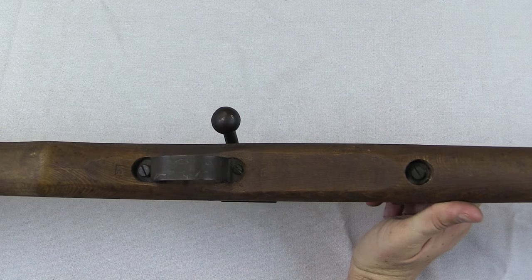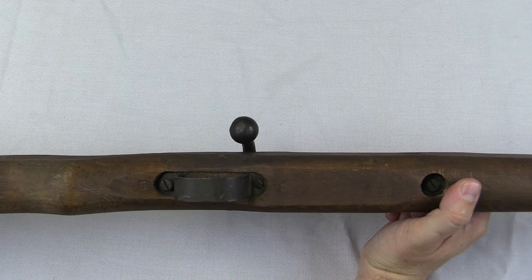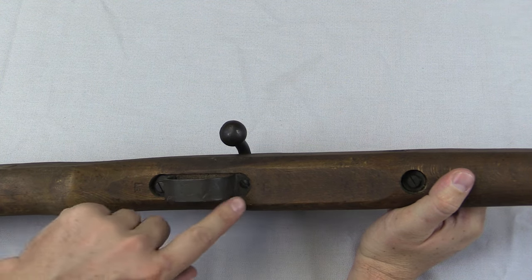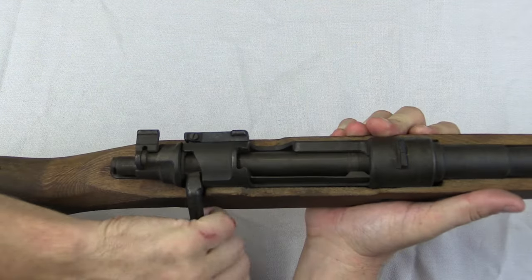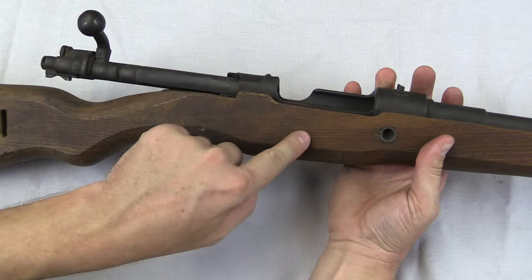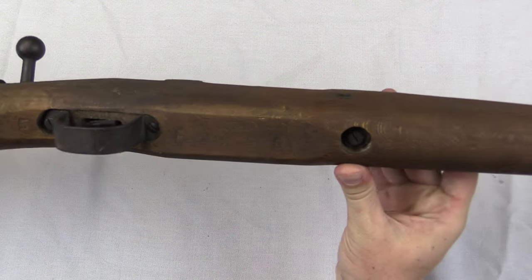If you've messed with many Mausers, you may notice that something is missing — that being a floor plate. Some of the early production examples of the VK-98 do have standard Mauser-style trigger guards and floor plates, but after about number 2500 they ran out. It was a lot simpler just to make a very simple stamped trigger guard and have a blind magazine. This does have a five-round magazine just like a Mauser, with a spring and everything, but instead of having a floor plate that comes out, it just has a blind magazine cut into the stock with the spring and follower going in there.